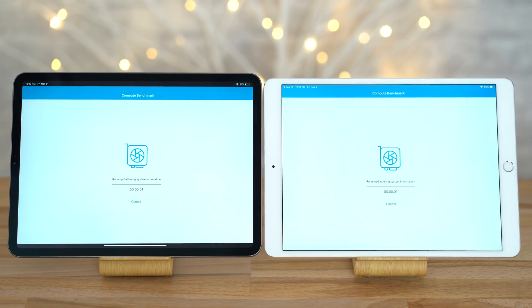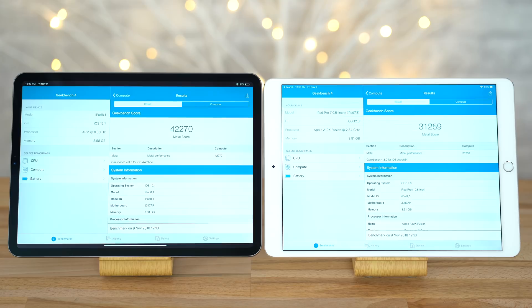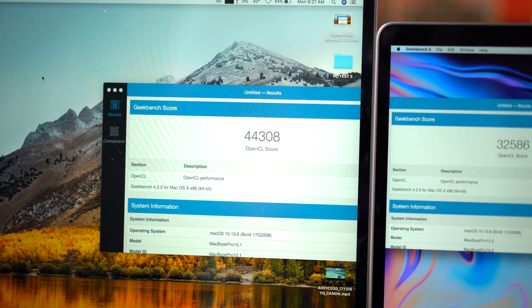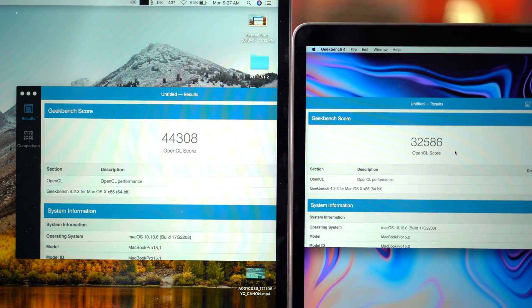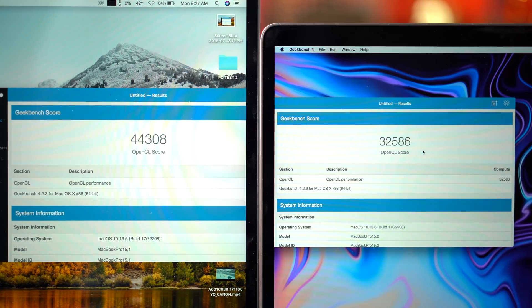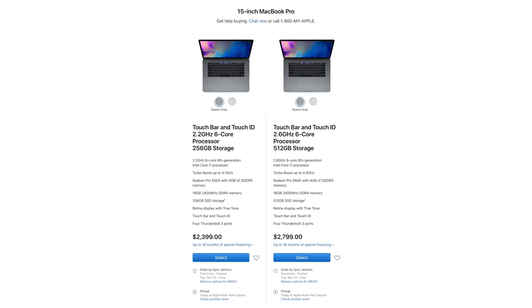Now with Geekbench 4's graphics test, we're only seeing an increase of around 36%. Now don't get me wrong, that's outstanding considering how much the 10.5 inch iPad Pro improved over the 9.7 inch iPad Pro. In fact, the new 11 inch iPad Pro score is only a couple of thousand points behind the graphics chip in the base 2018 15 inch MacBook Pro, a laptop that costs $2400.